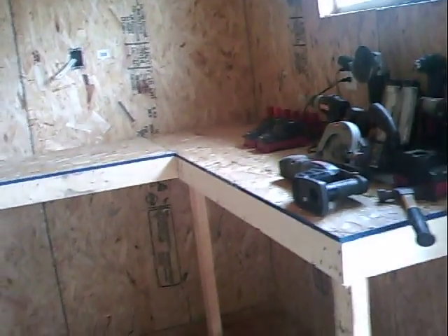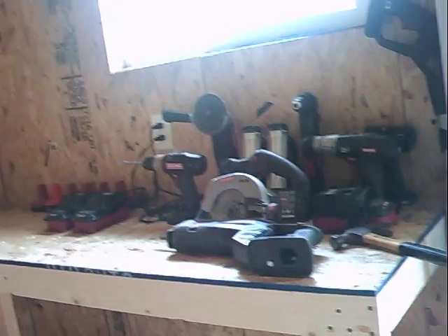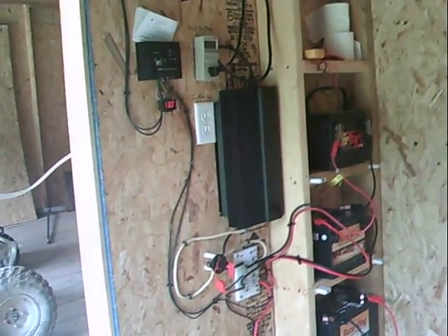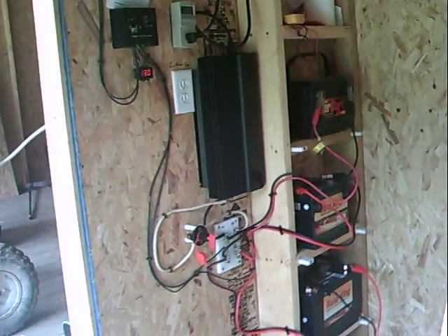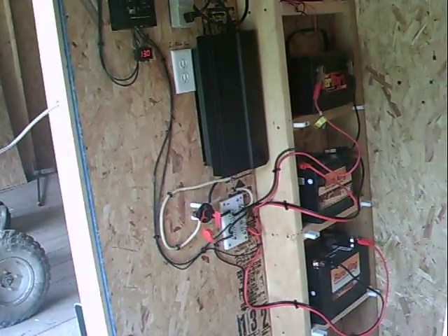A little bit about what's going on here — we've got OSB in this front room, and I got some shelves put up. I've already designated a spot for my power tools. Well, there is my solar setup. Once again this is not a how-to, because there are a lot of little things about it that aren't quite correct or how it should be done — but there it is. We'll see you guys later.